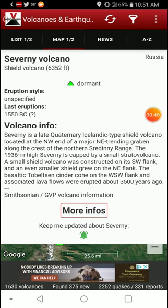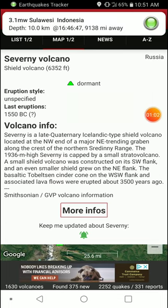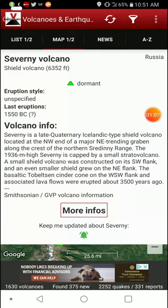The 1,936-meter-high Severny is capped by a small strato-volcano. A small shield volcano was constructed on a southwest flank, and an even smaller shield volcano grew on a northeast flank. The basaltic Tobeltson cinder cone on the southwest flank and associated lava flows were erupted around 3,500 years ago.